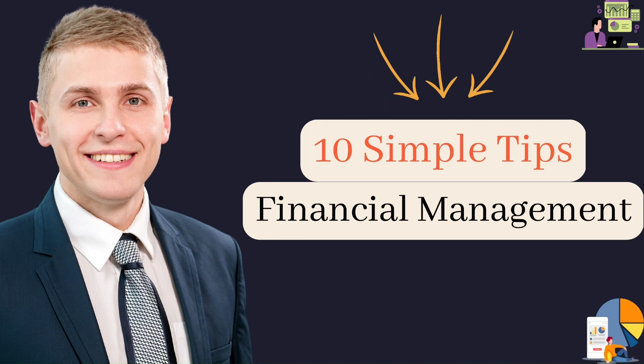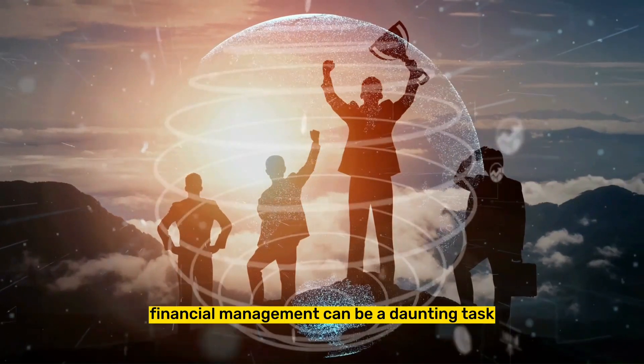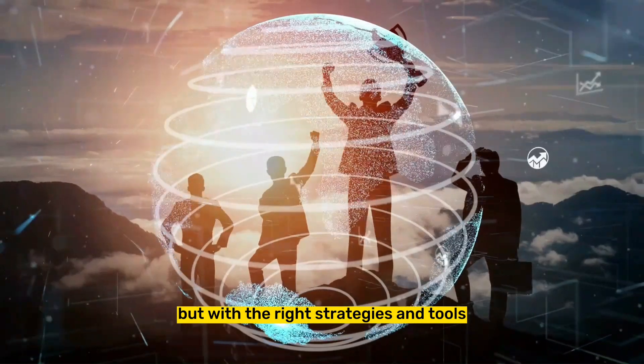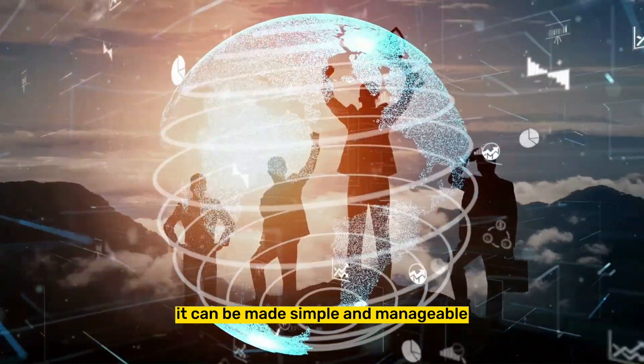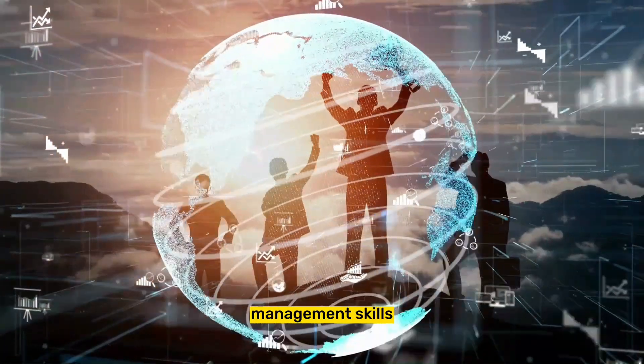10 Simple Tips for Financial Management. Financial management can be a daunting task, but with the right strategies and tools, it can be made simple and manageable. Here are 10 tips to help you improve your financial management skills.